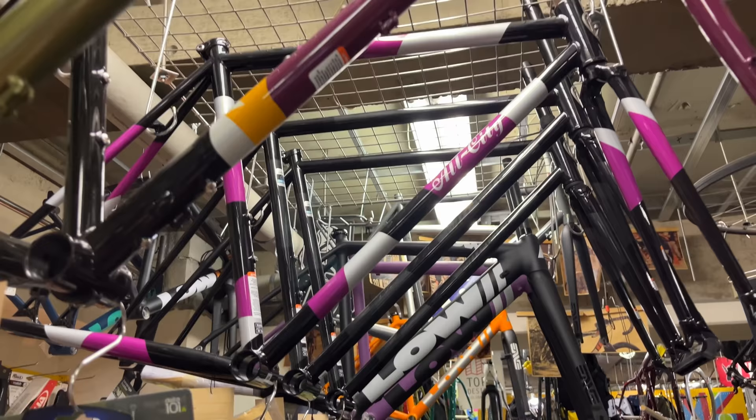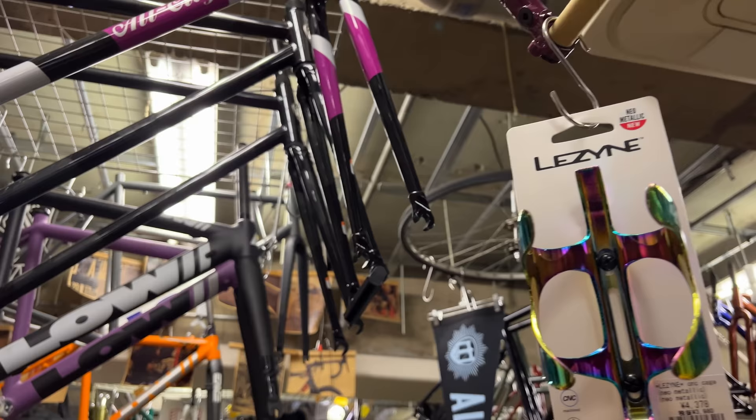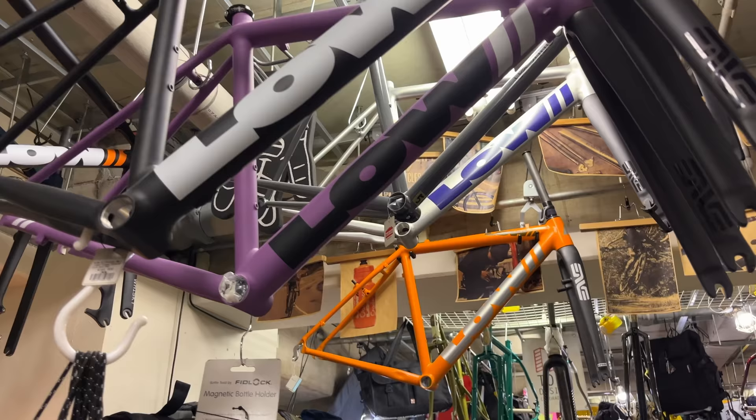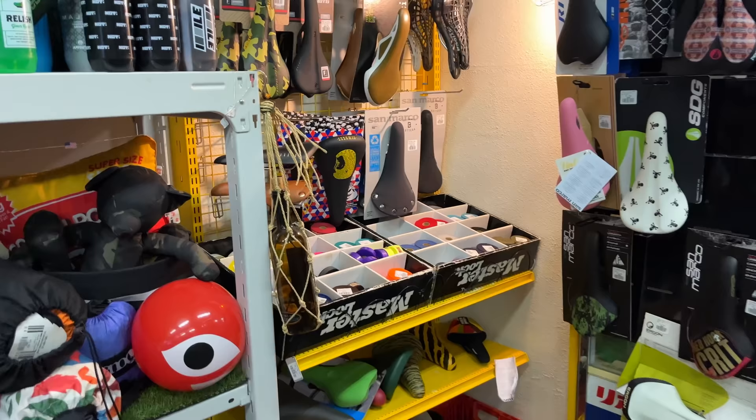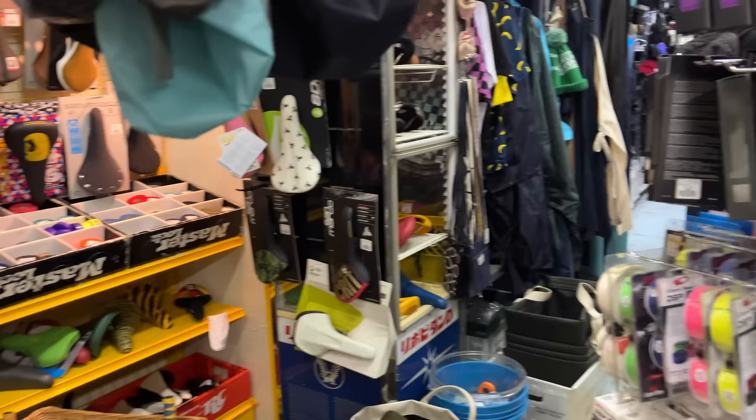Moving up here, we've also got a bunch more All City frames. I'm just surrounded — overstimulated with everything around me right now. No matter which direction I look, there's interesting things all around. You find something new and random in every direction. We've got some different saddles here, some different bar tape.